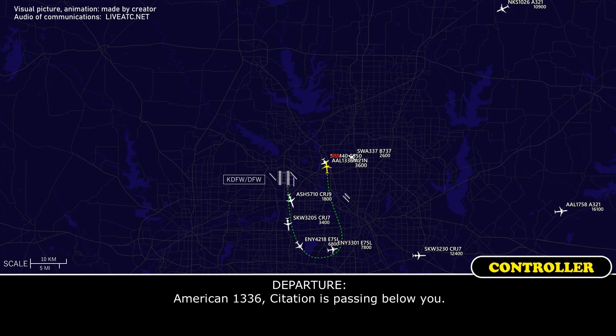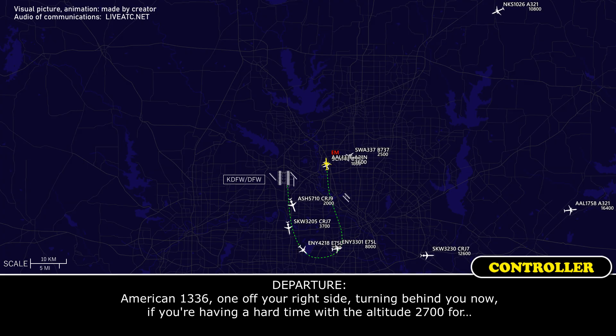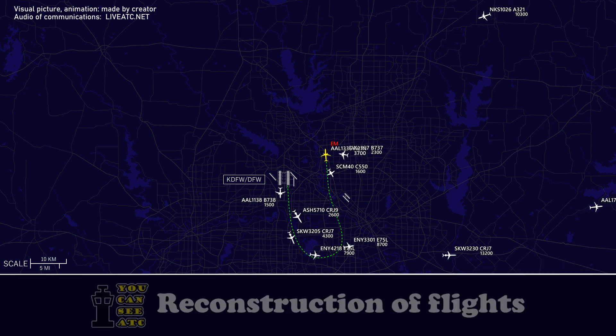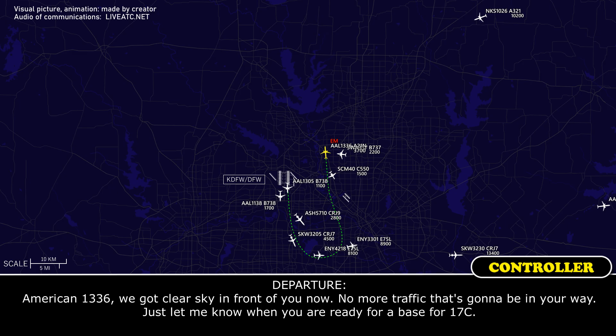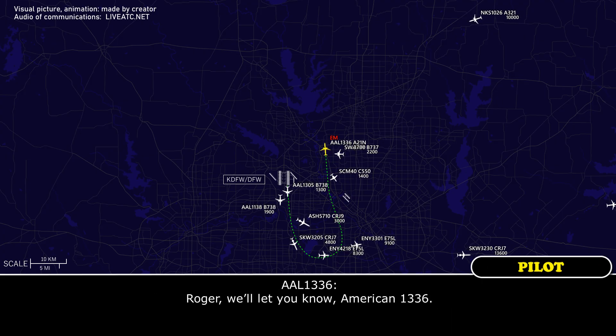American 1336, traffic passing below you. American 1336, one off the right side turning behind you now, 2,700. American 1336, clear sky in front of you now, no more traffic in your way. Just let me know when you're ready for a base turn for runway 17. Roger, American 1336.